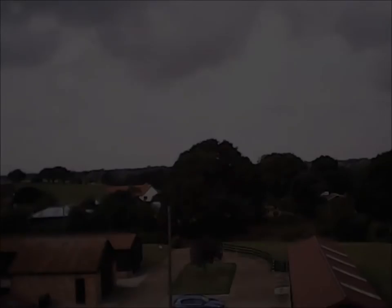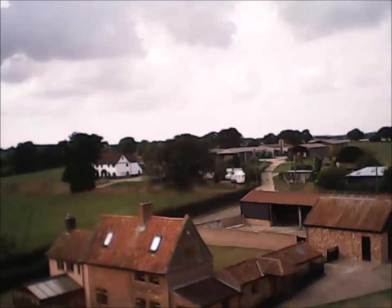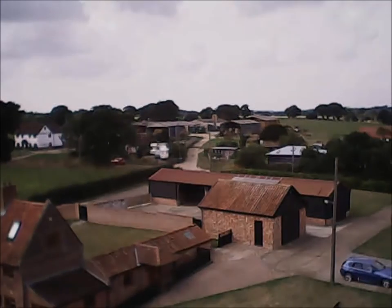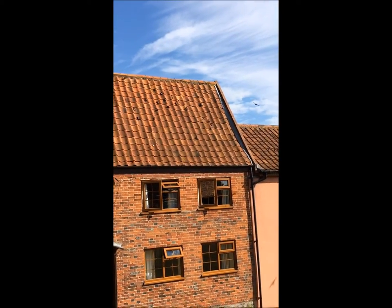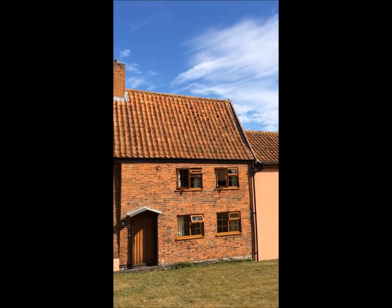Here you can see the main farmhouse and some of the other outbuildings, along with what we call the walled garden, although it is just grass at the moment. Part of our vision is to give nature a home, which is the motto of the RSPB, so it was lovely to see a whole load of house martins enjoy the sunshine on the roof.